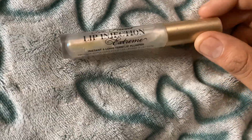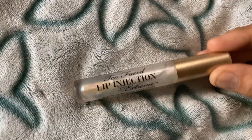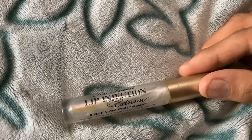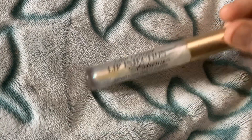It definitely works — my lips went up in size after I tried this on for the first time. I highly recommend it, and thank you so much for watching.